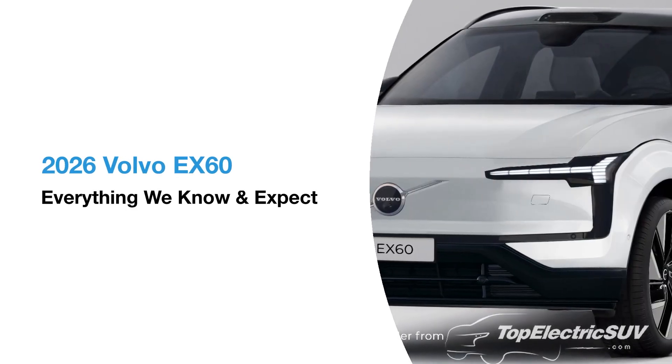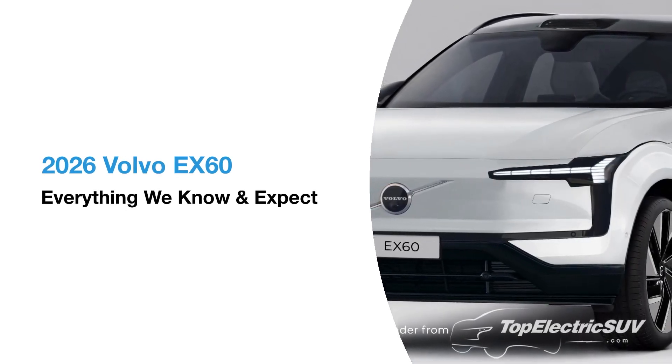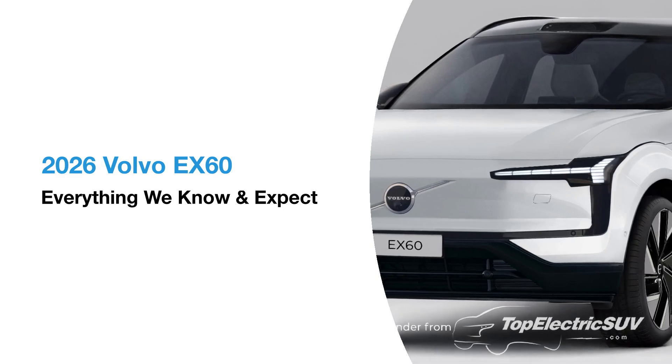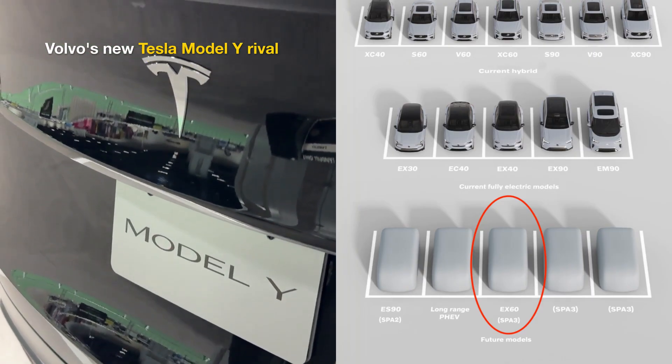The Volvo EX60, the battery electric alternative to the XC60, will be the company's next all-electric SUV, arriving in 2026. In this video, we'll tell you everything we know about the Tesla Model Y challenger from Sweden.